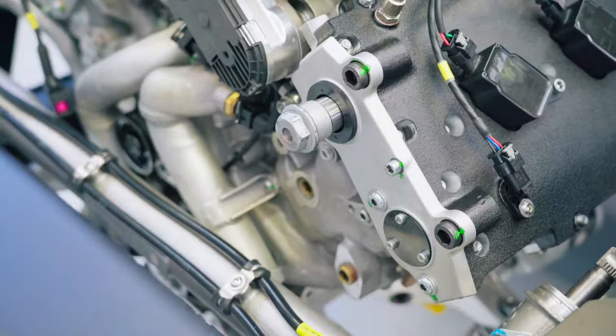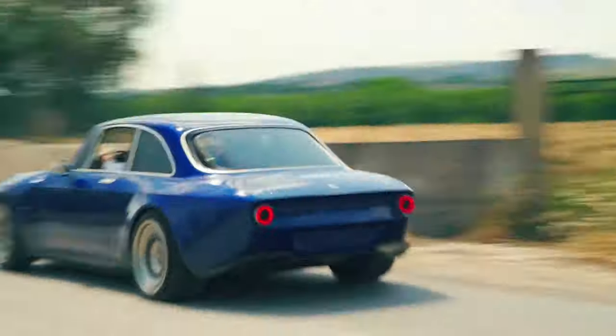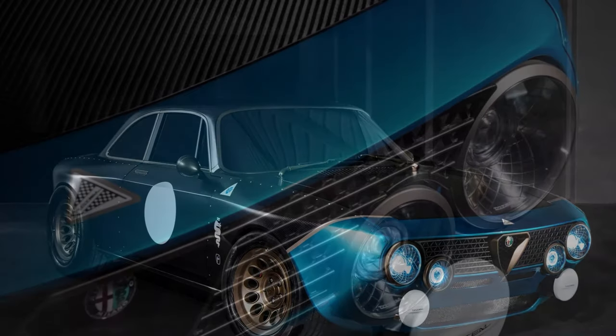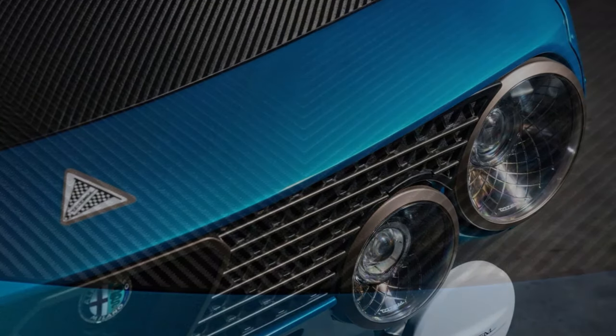Called the GTA Modificata — Gran Turismo Allegorita Modificata, Italian for Grand Tourer, Lightened, Modified — Totem's latest restomod is a completely overhauled and modernized version of the iconic Alfa Romeo Giulia GTM of the late 1960s and early 1970s.